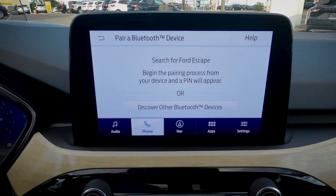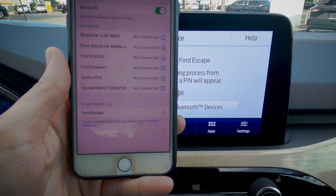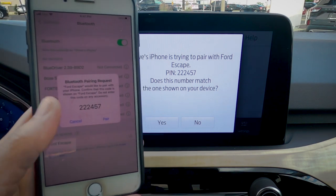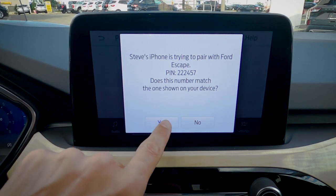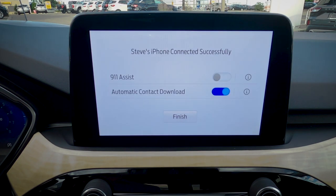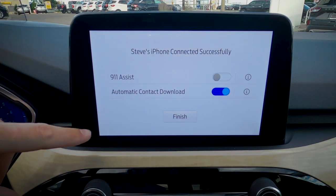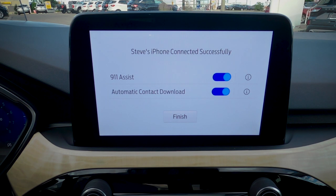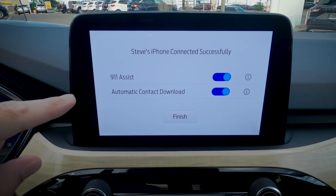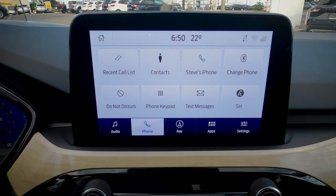Setting up a phone via Bluetooth is straightforward: turn on Bluetooth on your phone, press 'Add Phone' on the screen, search for the vehicle, select it, and confirm matching PINs by pressing pair. Then allow contacts and favorites to sync. Make sure to turn on 911 Assist — if the vehicle detects a collision, it will automatically dial 911 and speak with the operator. Once connected, you'll see recent calls, contacts, and phone options.